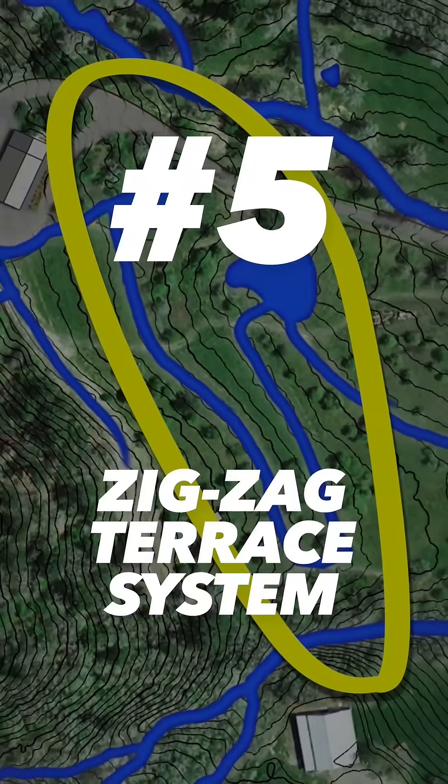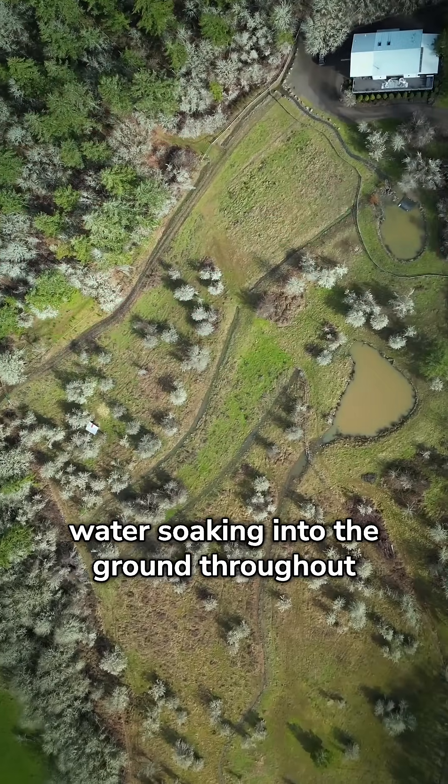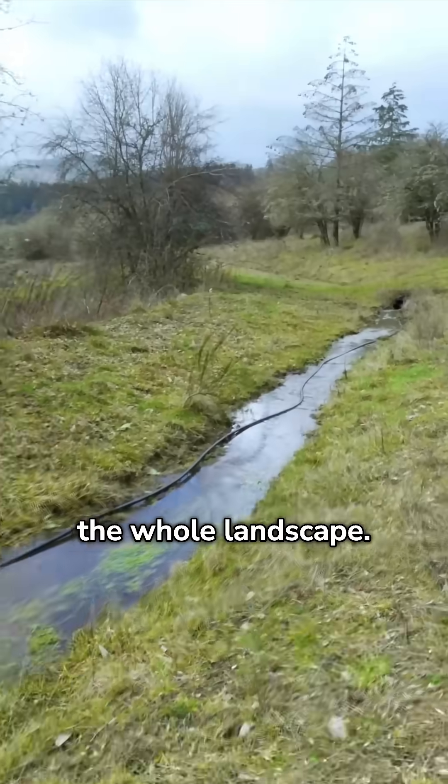The zigzag terrace system moves water through the landscape back and forth, maximizing the amount of flowing water soaking into the ground throughout the whole landscape.